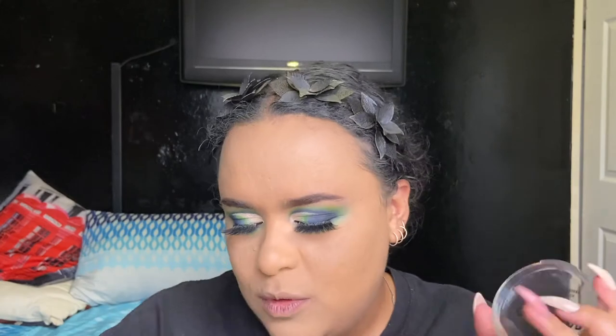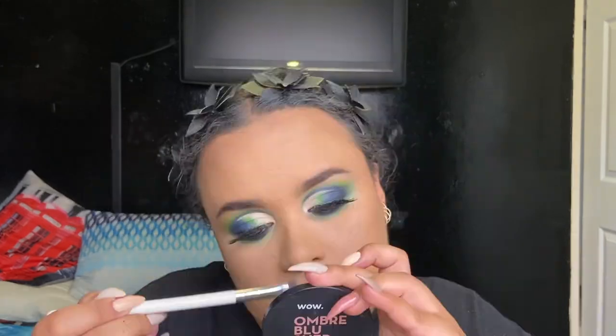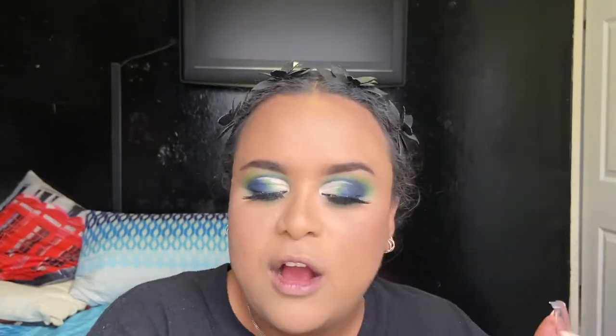For contour and bronze, as I said, we're going in with the NYX Can't Stop Won't Stop powder in the shade Walnut — I don't know why that just makes me feel sassy! Using my normal teal-up brush that I use to contour and bronze. Oh, this is a really pretty color — it's so pigmented! For blush I'm going in with the Benefit blush, then we can spray this baby again with the setting spray.